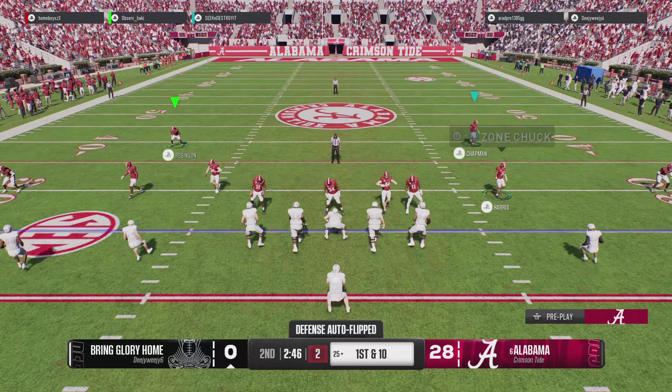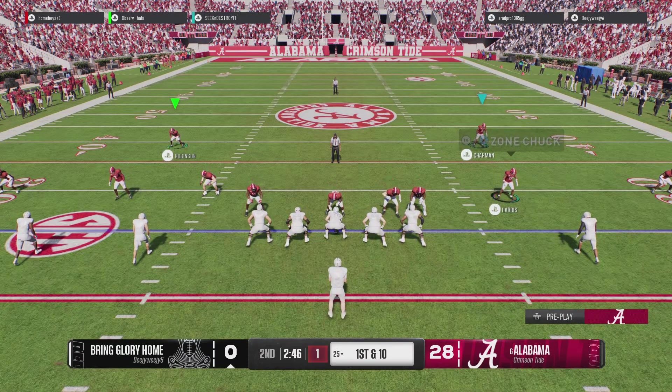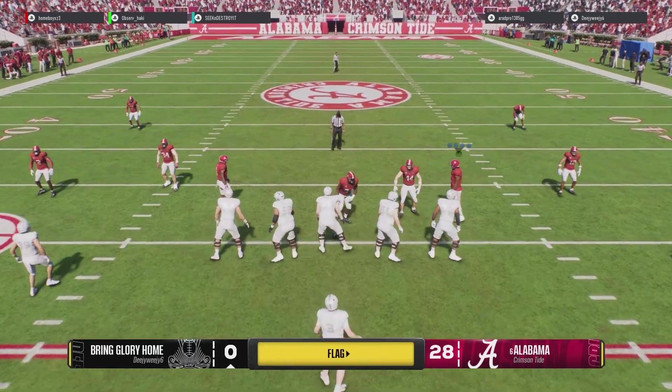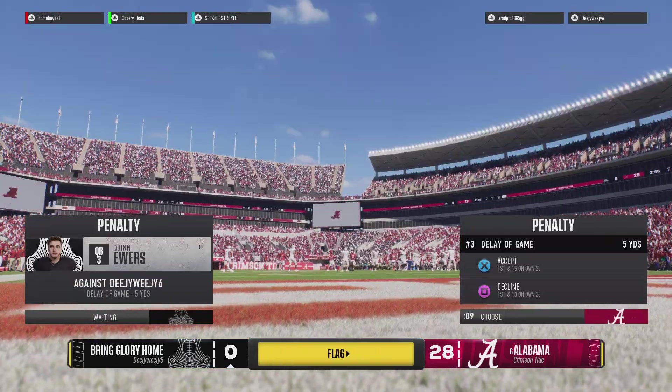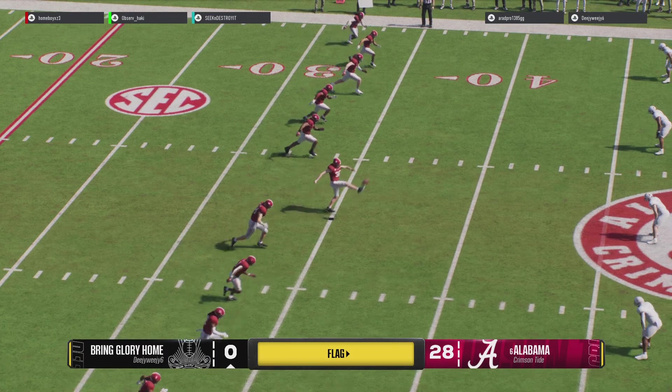The offense takes over to dip into its bag of ball plays, but they weren't able to get that one off — it'll be a delay of game. The offense couldn't get the snap off in time, and it'll cost them.